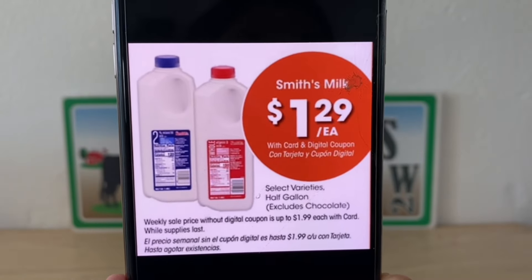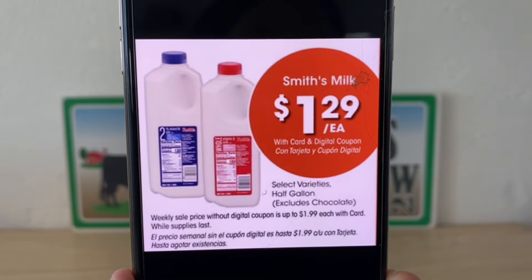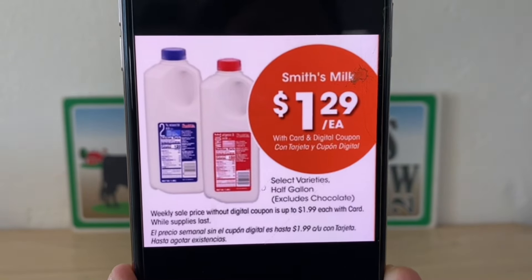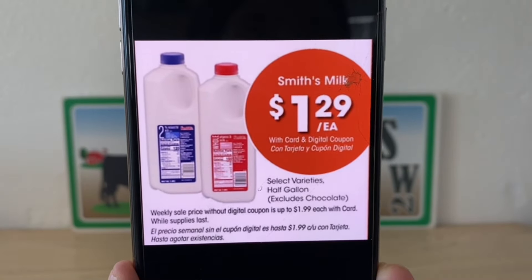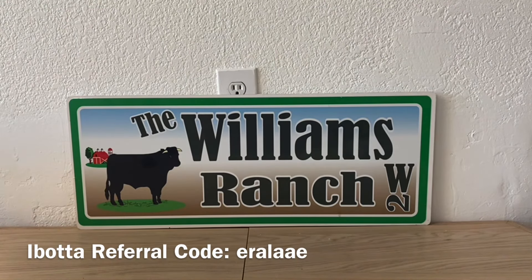To go along with that cereal, Smith's — or your Kroger affiliated store — has milk for $1.29 with your card and digital coupon. Make sure you clip your coupon. A dollar and 29 cents for a half gallon is an awesome price. Put it together with that cereal — great snacks, because cereal is not just for breakfast anymore.